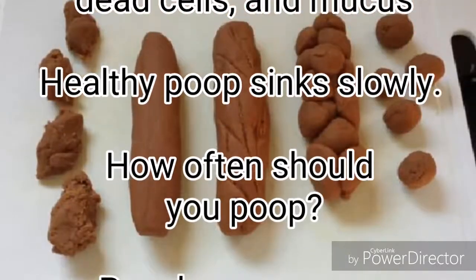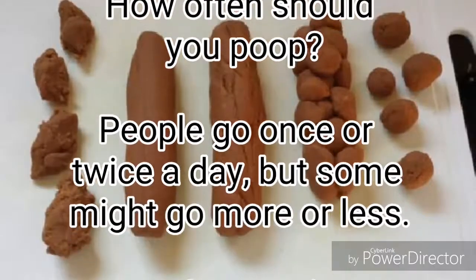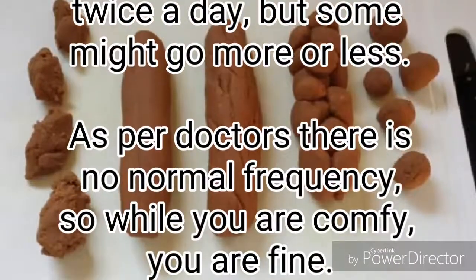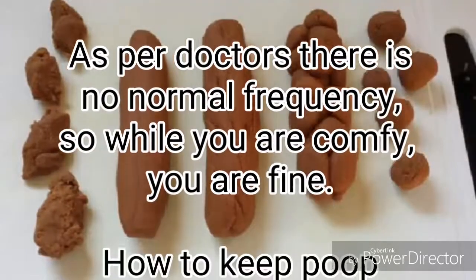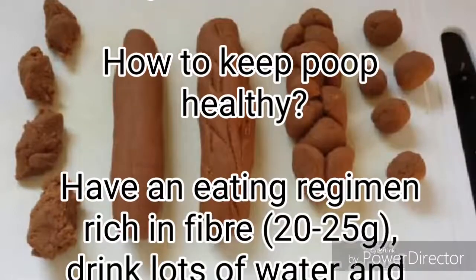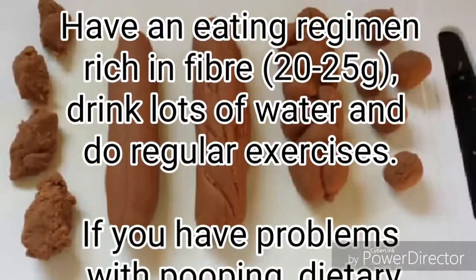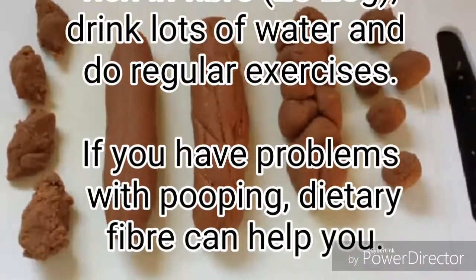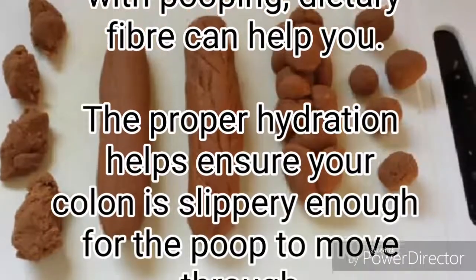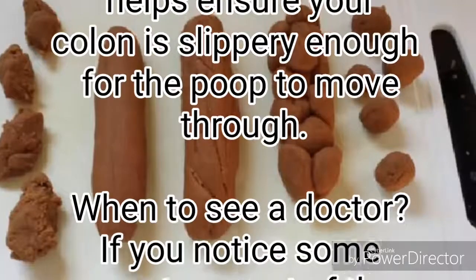How often should you poop? People go once or twice a day, but some might go more or less. As per doctors, there is no normal frequency, so while you are comfortable, you are fine. To keep poop healthy, have an eating regimen rich in fiber, drink lots of water, and do regular exercise. Dietary fiber can help if you have problems with pooping, and proper hydration helps ensure your colon is slippery enough for the poop to move through.